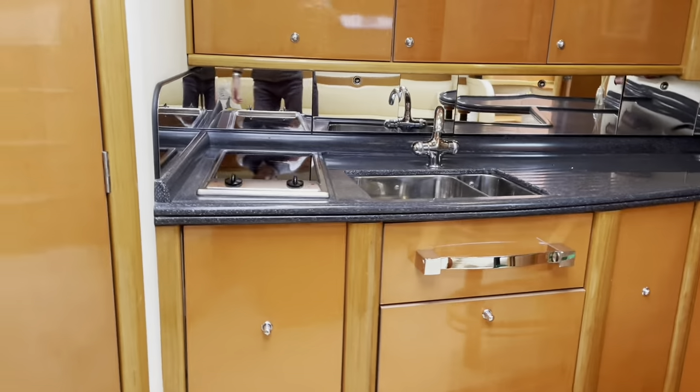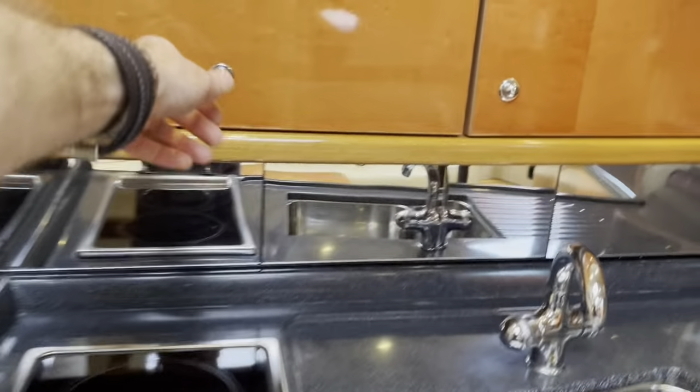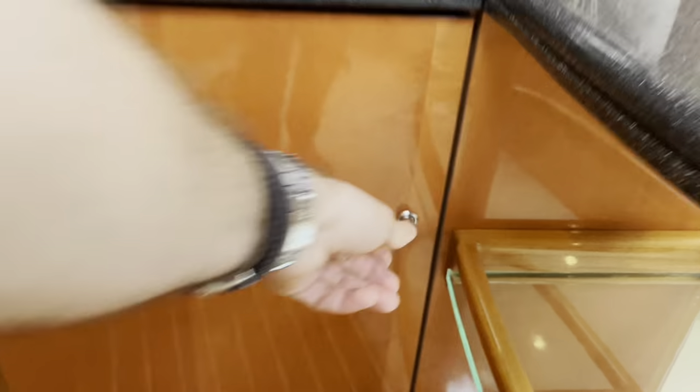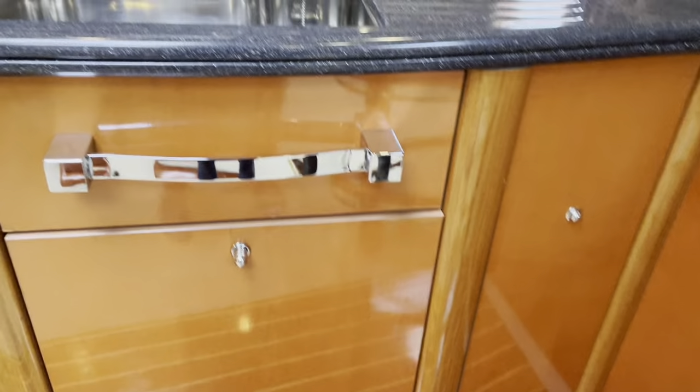In the galley we've got an electric hob, above that a microwave oven, a large fridge, and then plenty of storage both above and below the galley worktop.